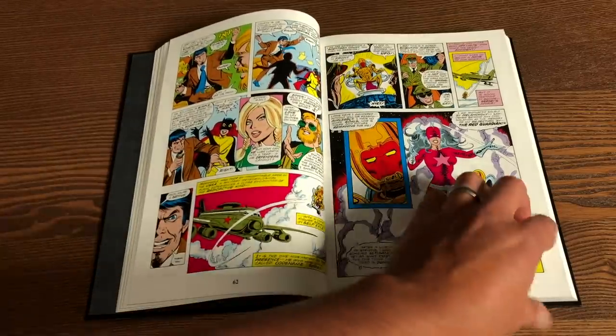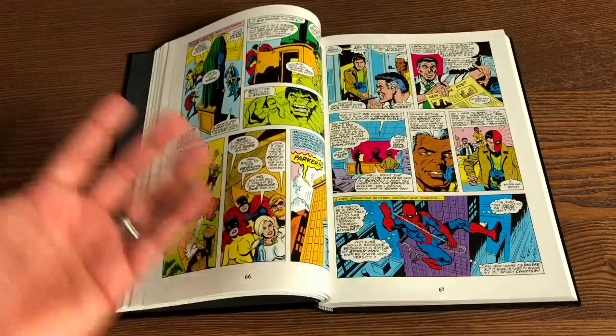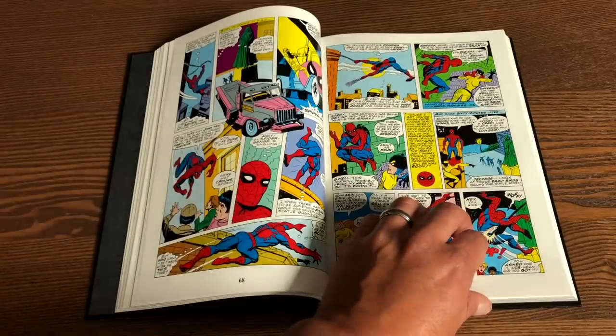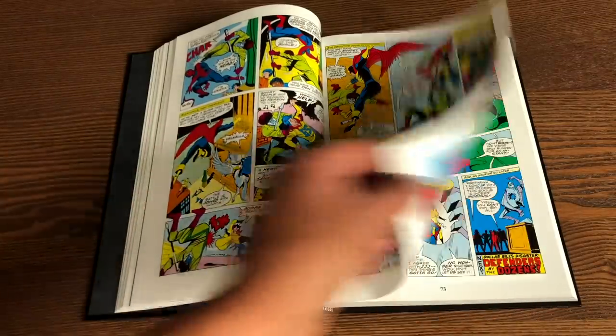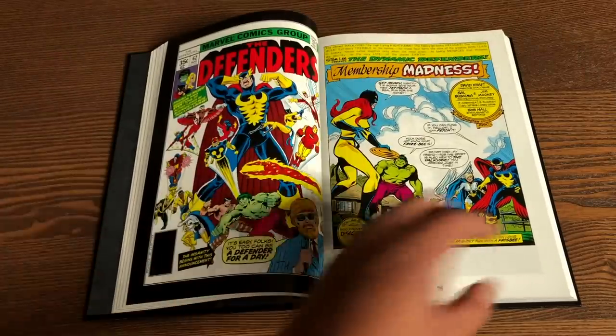It's been years since I've read some of these issues of the Defenders. I'm mainly familiar with the new Defenders lineup, so it's always fun to go back and look at these. And Patsy Walker — Hellcat — who was originally in a love comic back in the 50s. She has quite a history in the Marvel Universe and then eventually became Hellcat.